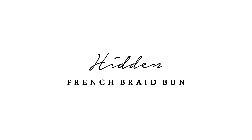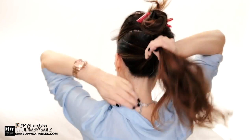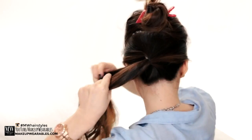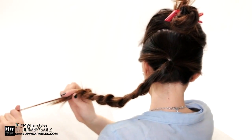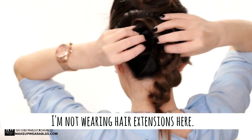For this last hairstyle, section out the hair from temple to temple. Then make a ponytail with the bottom half and do a normal braid. After tying the ends of the braid, pull out the sides to make it bigger, then wrap it around slowly to form a messy bun.